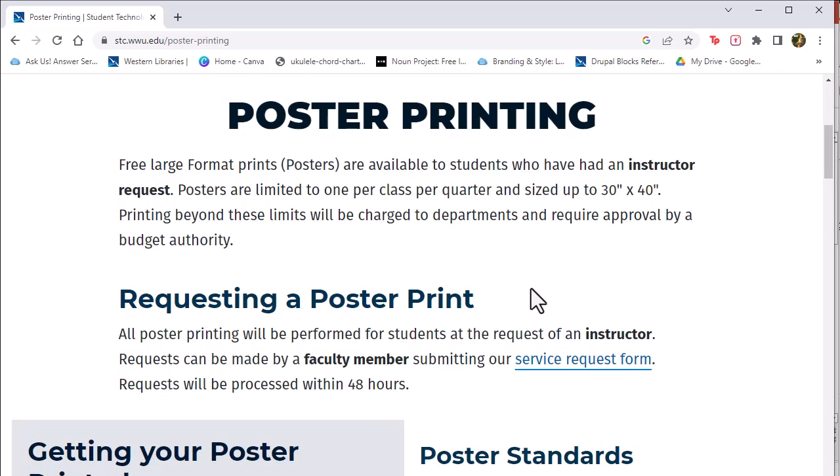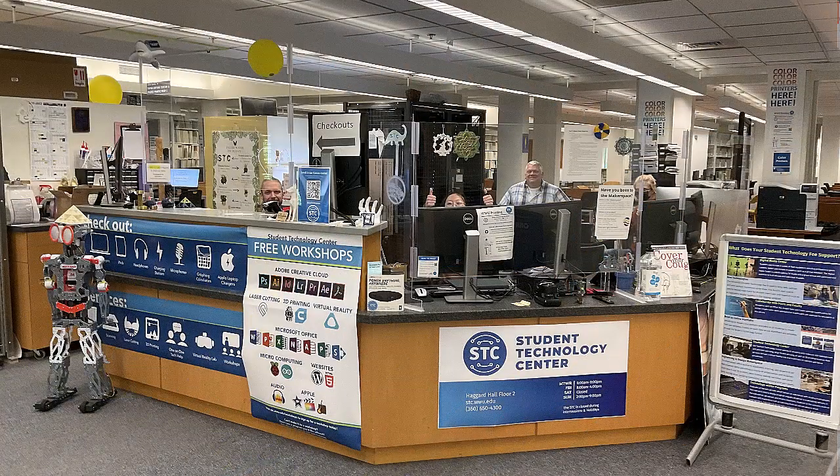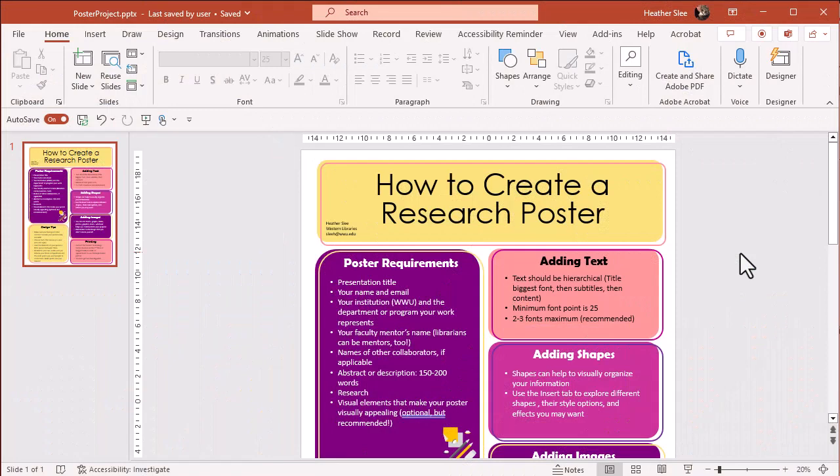To ensure everything is visible on your poster and that it's absolutely ready, you can ask a studio assistant at the Hackerel Research and Writing Studio, which is right across from the Student Technology Center, to take a look at it, or one of the student employees at the Student Technology Center. It never hurts to have a second set of eyes on your project before you commit to using your one free big print.